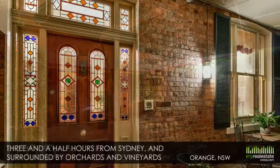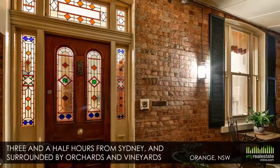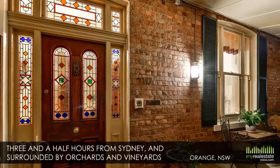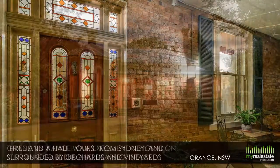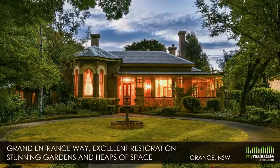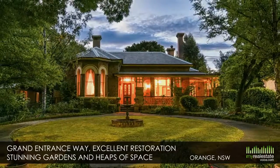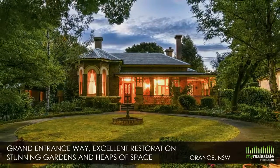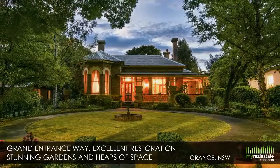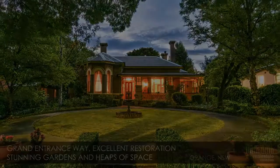Enjoying a prime location three and a half hours from Sydney and surrounded by orchards and vineyards, Orange is the perfect place to call home. With its grand entrance way, excellent restoration, stunning gardens and heaps of space, this wonderful property can be anything you want it to be.